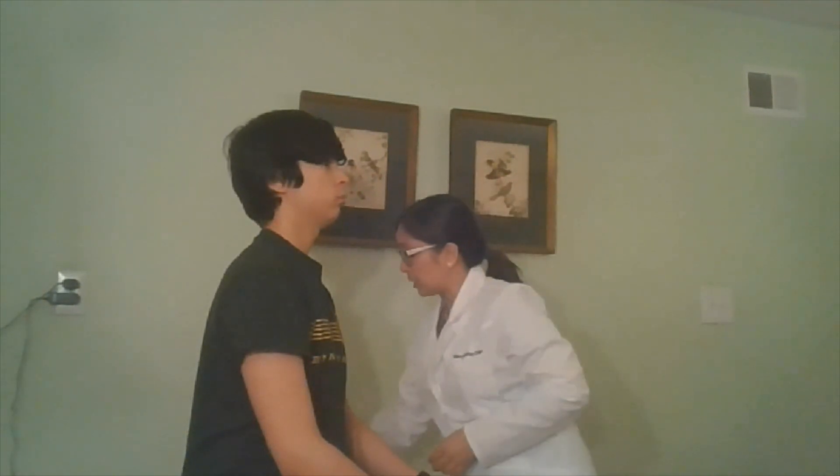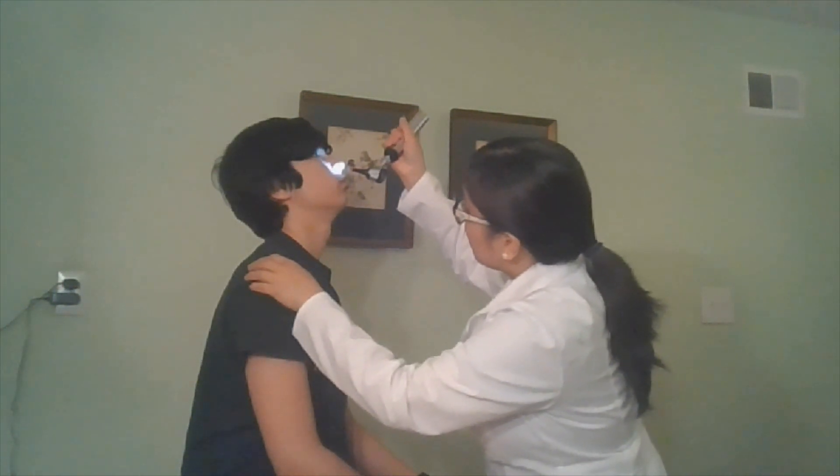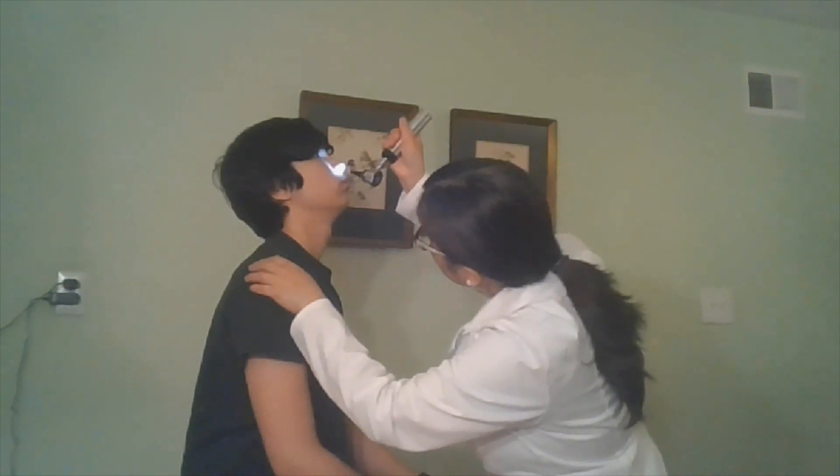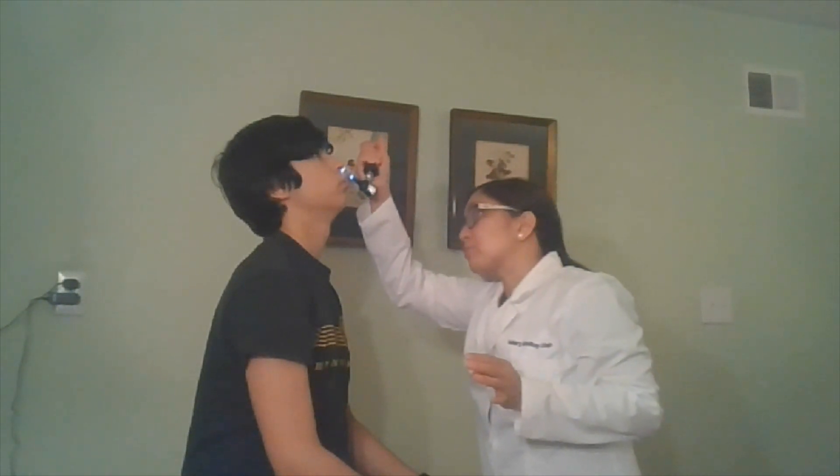Next, I'm going to inspect your nasal mucosa. So if you can just tilt your head back a little bit. I'm checking the nasal mucosa. I'm looking at the septum and there's no septal deviation.